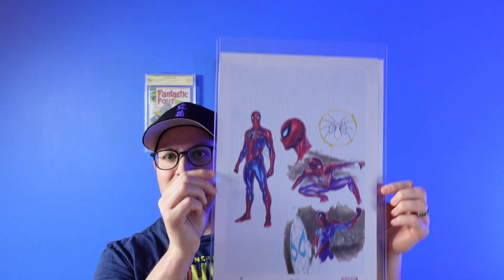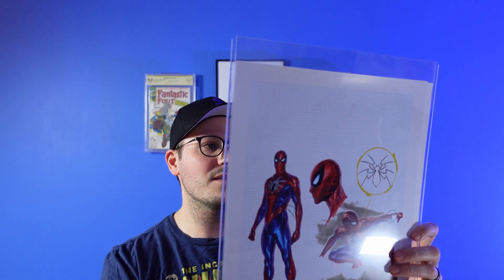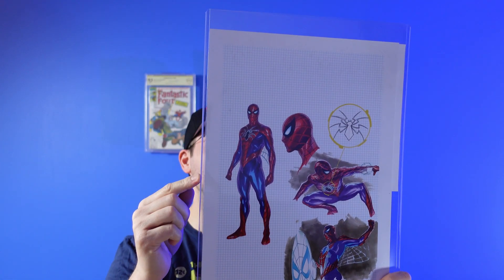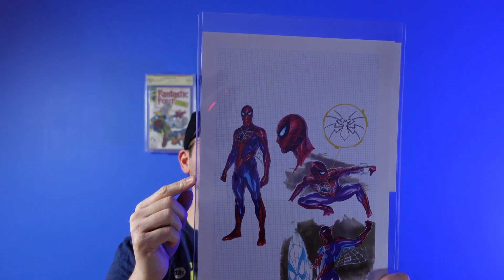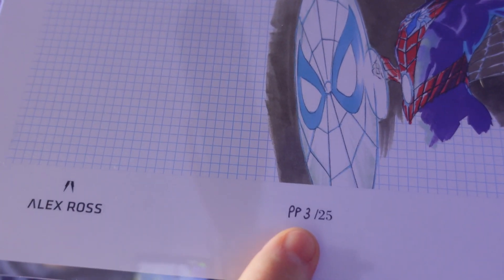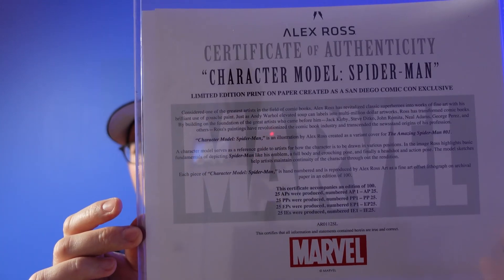One of the other exciting eBay purchases I got — and I'm pretty stoked about this one — not a comic book, but certainly comic related. I love Alex Ross and his artwork, so I managed to pick up an Alex Ross Spider-Man print. This is the character model. It was done initially for San Diego Comic-Con and it's a limited copy — limited to a hundred, and I think there was only 25 available at the event. So this is number three of 25 — PP three of 25 — and it does come with the certificate of authenticity.